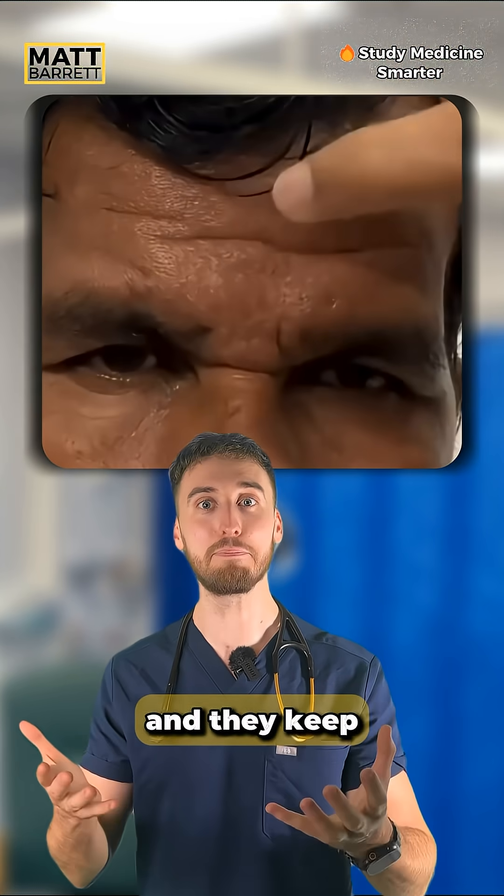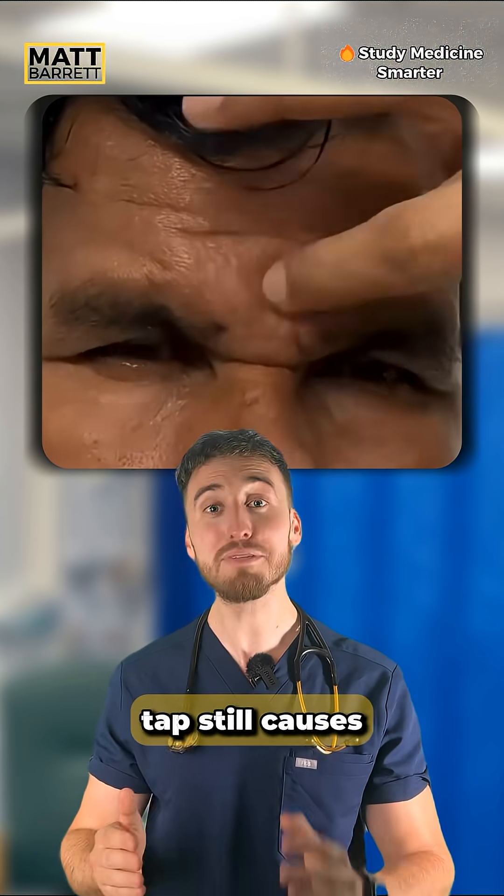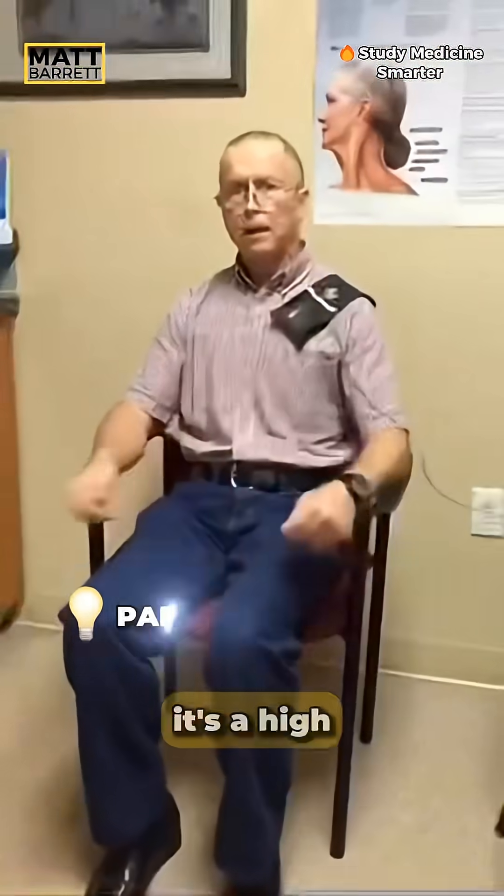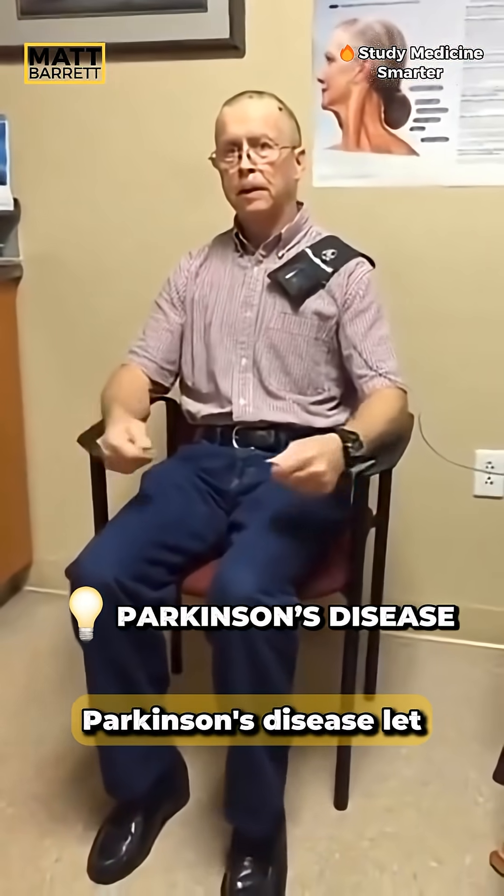You keep tapping on their head and they keep blinking, but here every tap still causes a blink. This is a positive glabella tap test — a high yield sign that you'll most commonly see in Parkinson's disease.